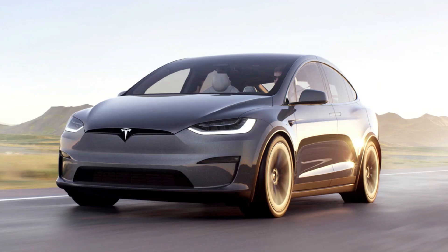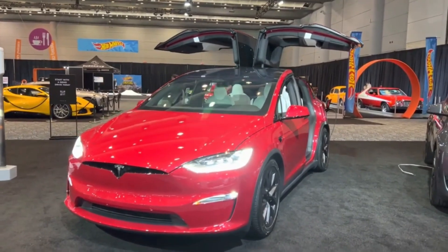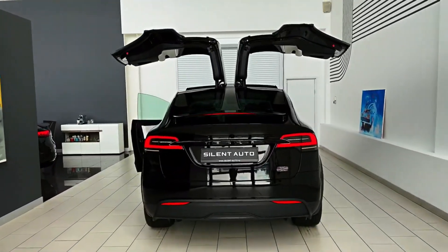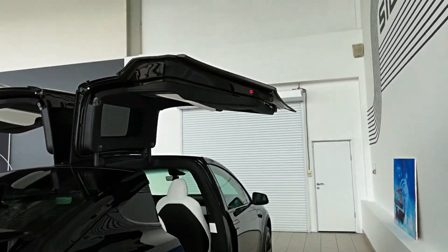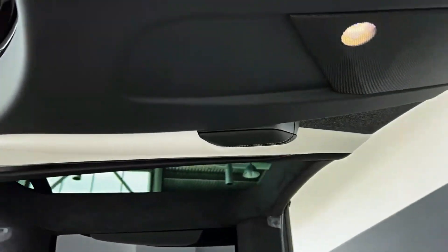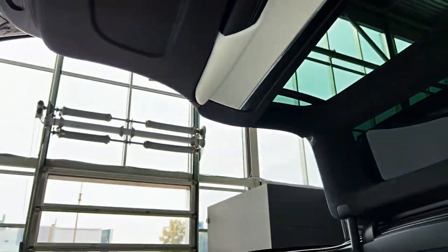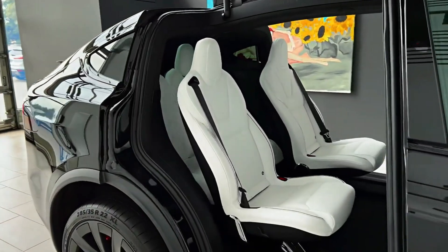Additionally, daytime running lights (DRLs) and heated side mirrors with memory and folding capabilities are standard features. The vehicle also boasts a power moonroof and power trunk liftgate for added convenience. However, automatic parking is not a standard feature. The exterior only gets better the closer you get to this extremely practical car, and the same is true as you explore the interior.